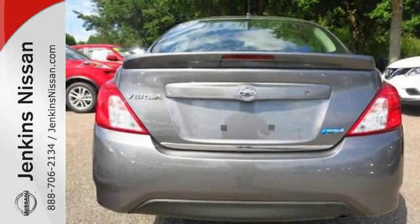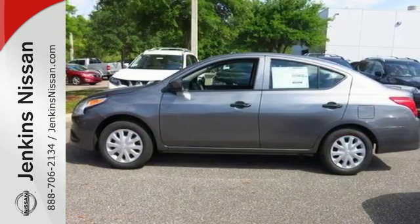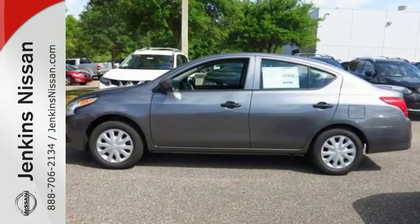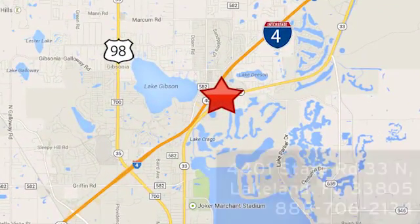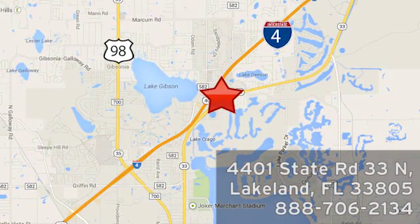Embrace how awesome this Nissan looks. Come in today for a test drive. At Jenkins Nissan, honesty is our policy. We're conveniently located at 4401 State Route 33 North in Lakeland, Florida.